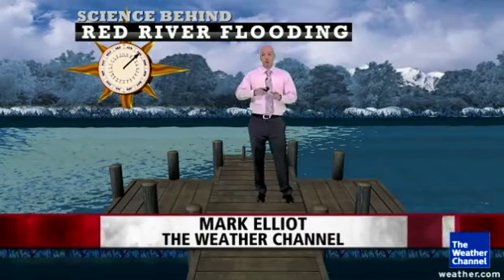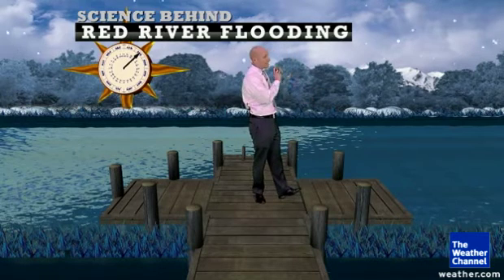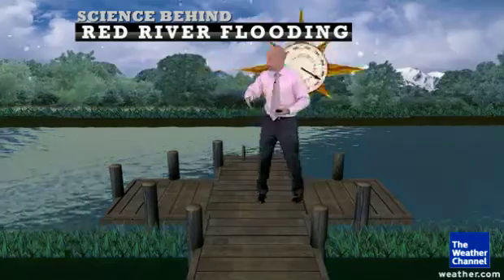There are several aspects about the Red River around Fargo that make it very prone to flooding. First, the river actually flows north, which in this case is that way. So it's flowing into colder areas, sometimes still frozen areas, and that can make the river flood.